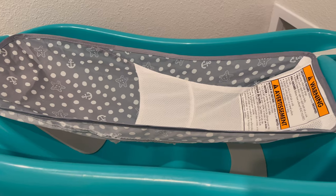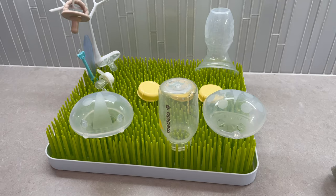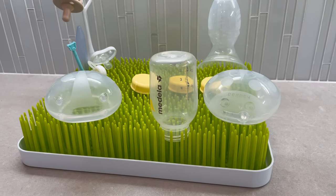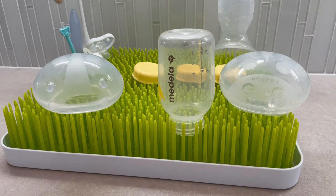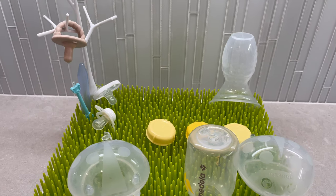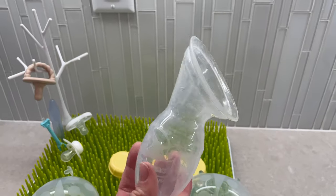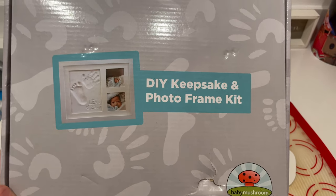For bath time, you're going to want a baby bath with a sling — these are the best for newborns and the tub grows with baby. Next is the grass drying rack. I didn't think I'd use it until baby was older and we were doing more bottles, but I've been using it to store breast milk bottles, pacifiers, and more. It's super easy to clean and I love having it.